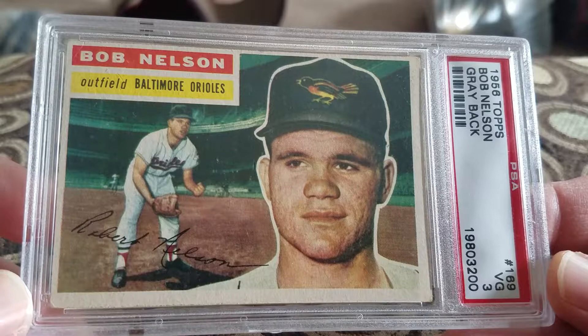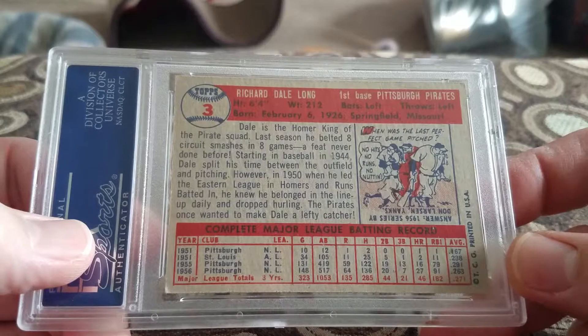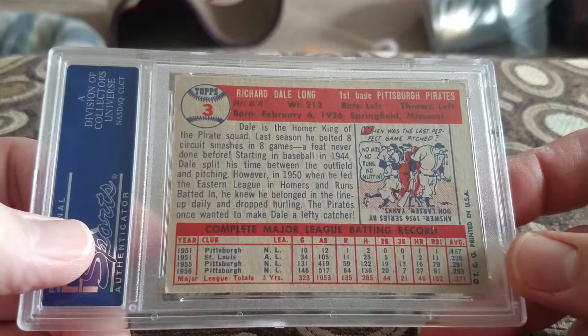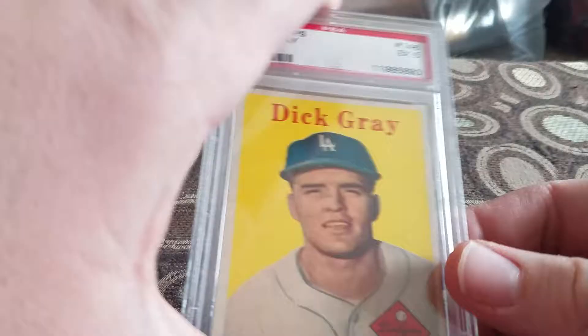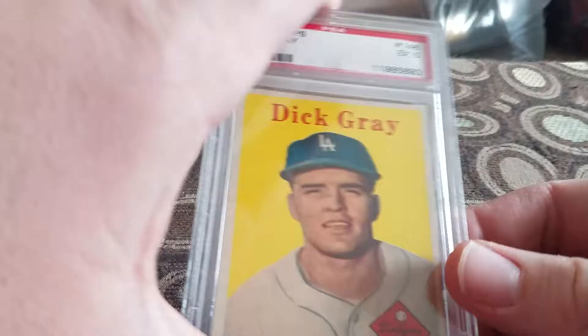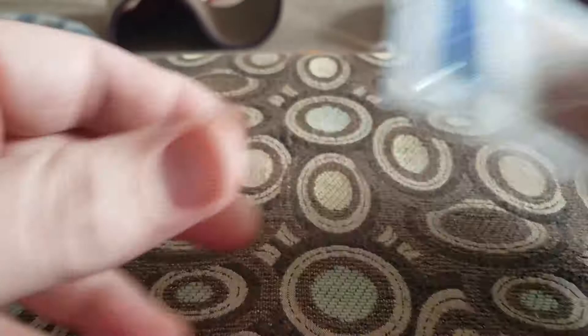Like I said, I picked up a bunch of '50s stuff. Those are all fairly cheap. Picked up Dale Long, '57 Topps in a 5. Picked up Herb Plews — Senators — in a 6, '57 Topps. Picked up Dick Gray, Dodgers, '58 Topps in a 5. A Bob Newman in a 5, '58 Topps, Orioles. Most of these I paid under five bucks. Willie Miranda in a 5 for the Orioles.